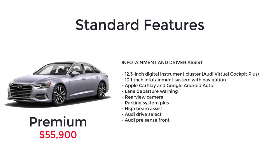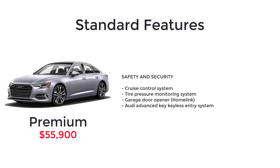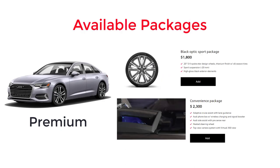12.3-inch digital instrument cluster. 10.1-inch infotainment system with navigation. Apple CarPlay and Google Android Auto. Lane departure warning. Rearview camera. Parking system plus. High beam assist. Audi drive select. Audi pre-sense front. Cruise control system. Tire pressure monitoring system. Garage door opener. And Audi advance key keyless entry system.